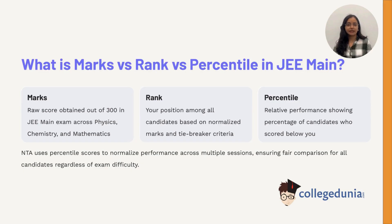In JEE Main, your marks are the raw score out of 300. Your rank shows your position among lakhs of candidates, while your percentile reflects how many scored below you. The National Testing Agency uses percentile to normalize differences across exam sessions, making the process fair for everyone.